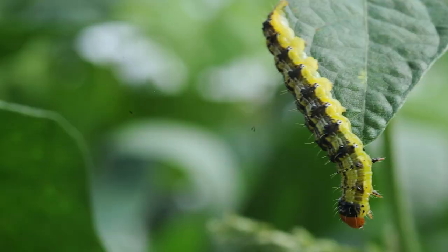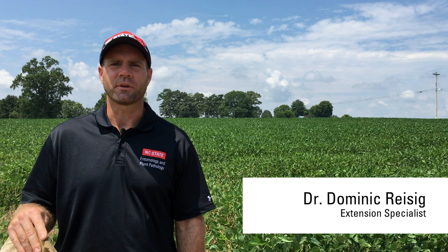We're here in early mid-August to talk about corn earworm, our top insect pest in soybeans in the state. When I first showed up here in 2009, 2010 was a big corn earworm year and I thought corn earworms are in every soybean field in North Carolina — but they're not, and that's why it's so important that you scout and treat only when necessary.